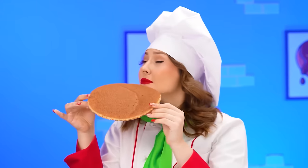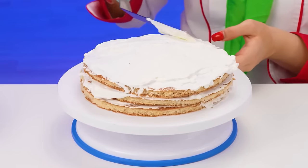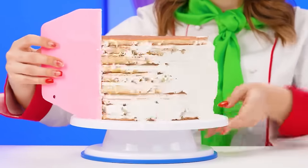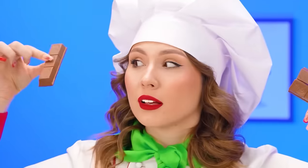Sure thing! I'll make you a chocolate cake! I'll make the most delicious one ever! Lots of layers, lots of cream! Perfect! Now, time for some chocolates! We're going to use Kit Kats! Look at that! And some chocolate Maltesers balls!